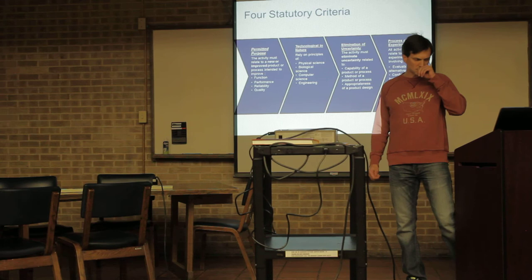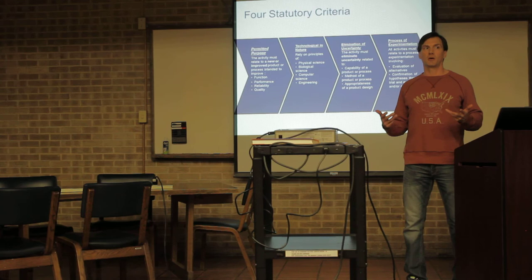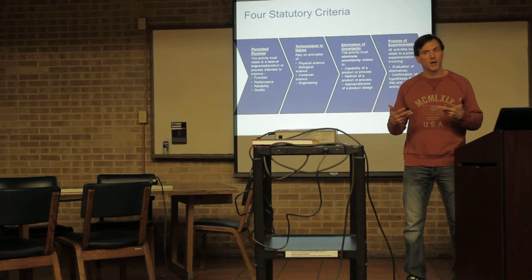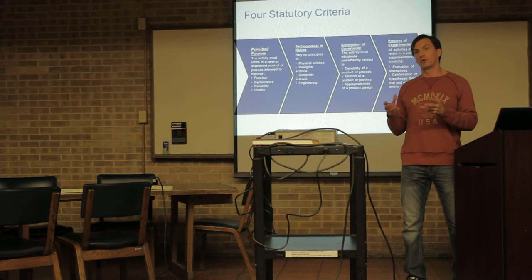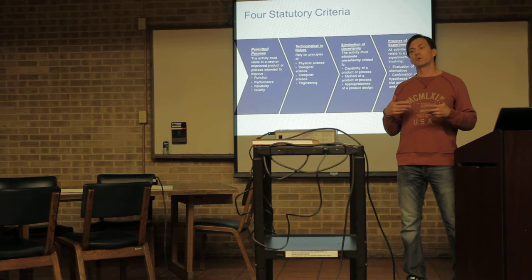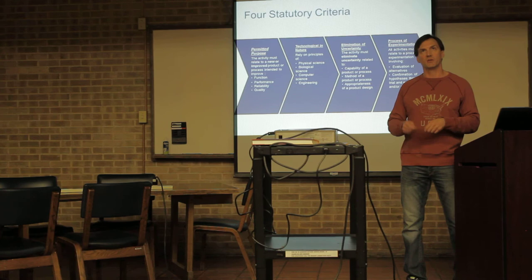The third and fourth parts are really the meat of the R&D tax credit. Number three is the elimination of uncertainty — there has to be an unknown. You cannot know the outcome from the start of developing a new product. For example, if you're building a rocket and you're going to send it to outer space, you cannot know whether or not it's going to work — otherwise, you're just building a rocket. There has to be that unknown. Number four is the process of experimentation — that iterative process that you go through. Like: okay, I have my rocket, let me try this engine — does it make it up to outer space? No. Okay, let me try another engine. That's the iterative process.